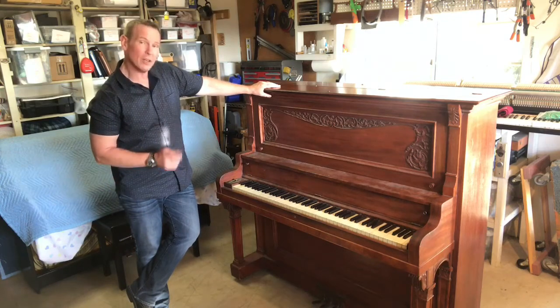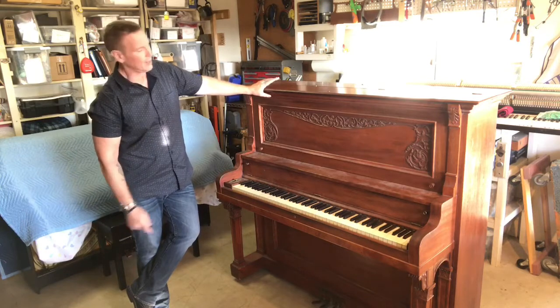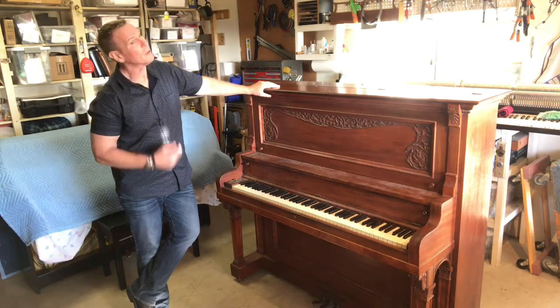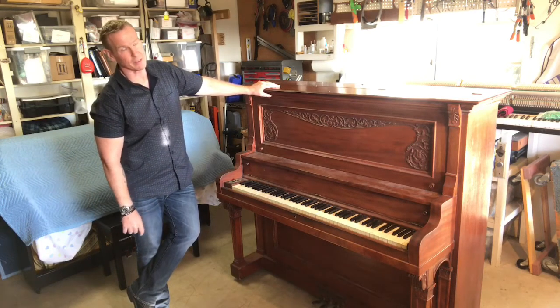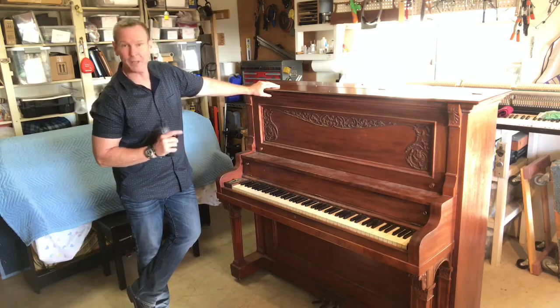I'll open this up for you and let you see that this is a horrible idea. A lot of these sorts of old instruments can be acquired for next to nothing, and they're not good instruments to put in front of your kids or to pick up as a recreational player thinking you're going to be able to use it to learn how to play piano.